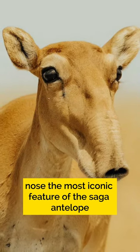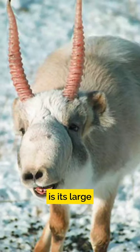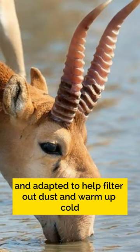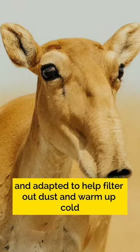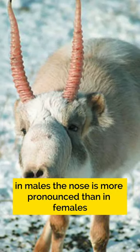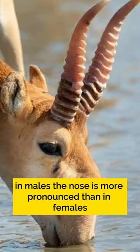Nose. The most iconic feature of the Saiga antelope is its large, bulbous nose. The nose is enlarged and adapted to help filter out dust and warm up cold air during the harsh winters of its habitat. In males, the nose is more pronounced than in females.